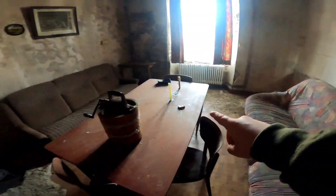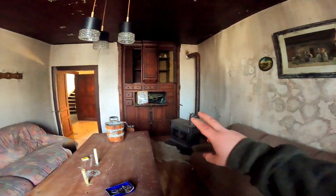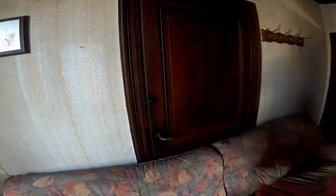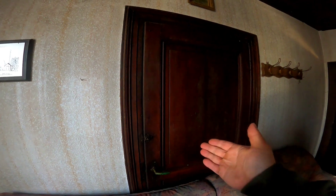Nun komme ich auch schon zu einer Art Wohnzimmer, wo wirklich auch noch alles drinsteht. Ist wirklich nochmal eine komplett neue Liga für mich, so was Schönes zu sehen. Und hier steht die Couch vor der Tür. Wahrscheinlich wurde die Tür einfach nicht mehr genutzt, oder es ist eine versteckte Schranktür.